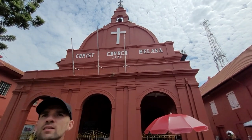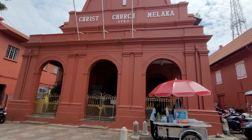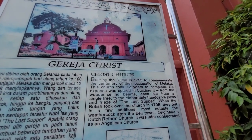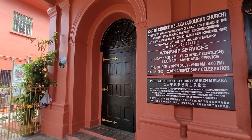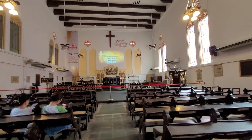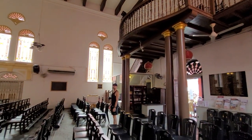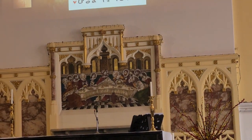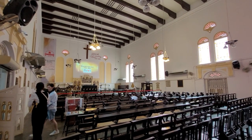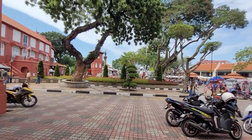We've been in a lot of Hindu temples, Buddhist temples, mosques, but we have yet to be in a church. This one was built by the Dutch in 1753 to commemorate the centenary of their occupation of Malacca. The clock tower is chiming.